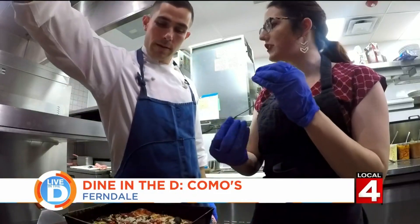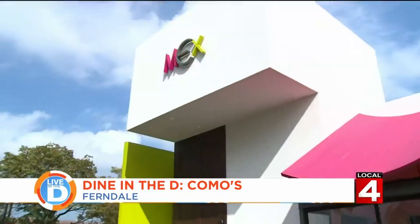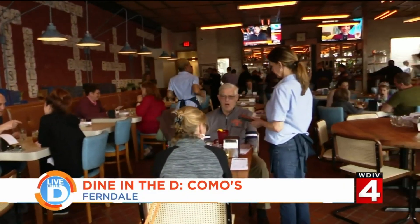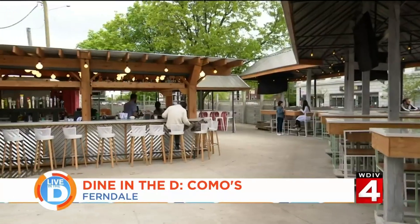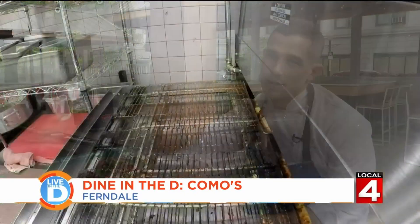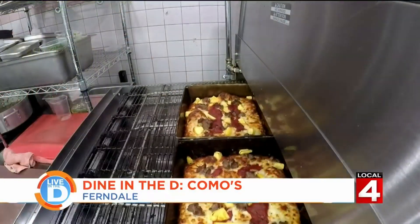Zach is an experienced restaurateur, owning several restaurants in the area, so he had a vision for Como's. The idea is that he kept elements that were still familiar with Como's — leaving the patio where it is, leaving the front door where it is. He liked the fact that it was pizza-centric, but made them his own.